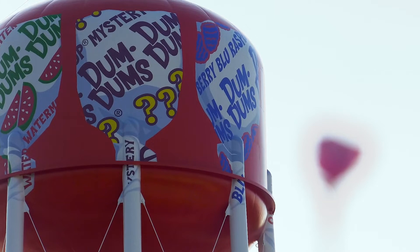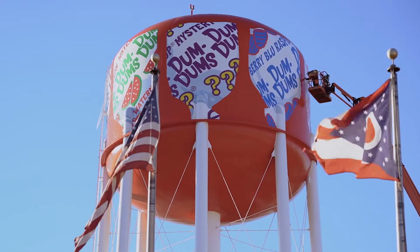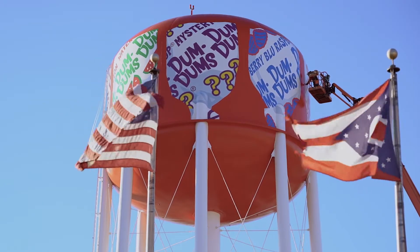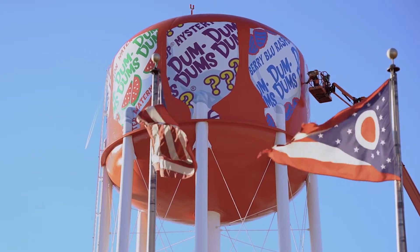The Dum-Dum on the tower is 65 feet tall and we have eight of them, so I think it is the largest lollipop in the world. What I enjoy the most is the challenge to paint something that is really high aerial work. It's not the norm — it's not on a canvas, it's an actual industrial structure, and that makes my job more interesting.